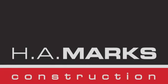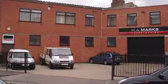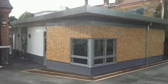H.A. Marks provided a complete design and build service to create a £500,000 extension at Sunny Hill Primary School.